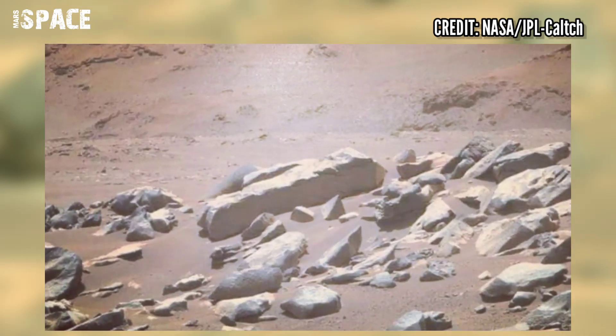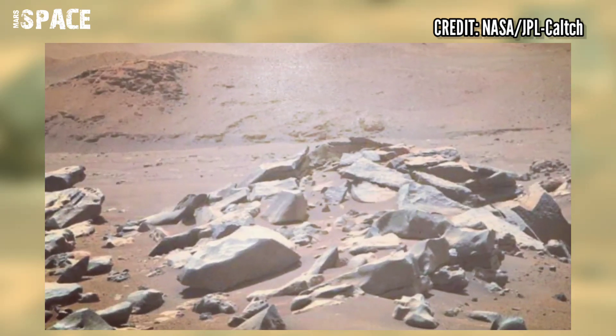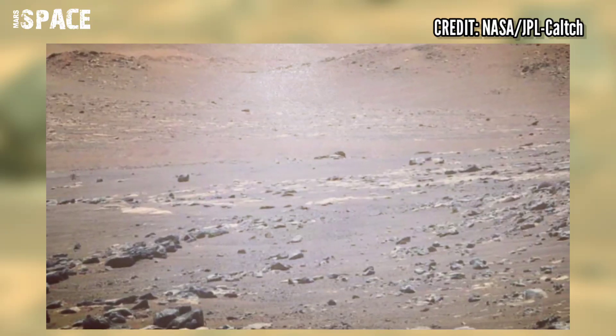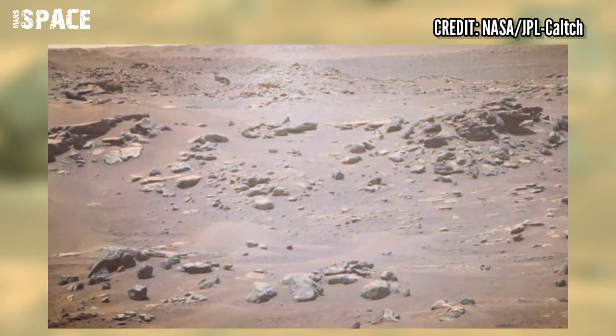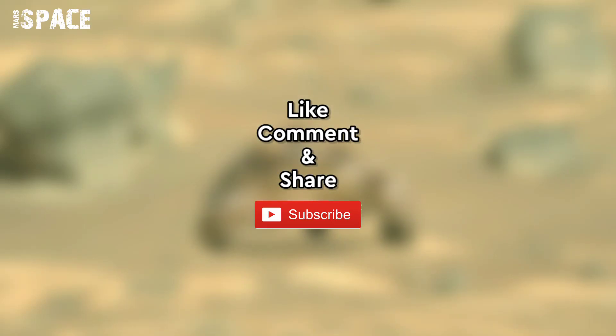NASA's Perseverance rover acquired this image with the MastCam-Z camera. MastCam-Z is a pair of cameras located high on the rover's mast. If you like my video, hit thumbs up and don't forget to share with your best friends. Thanks for watching.